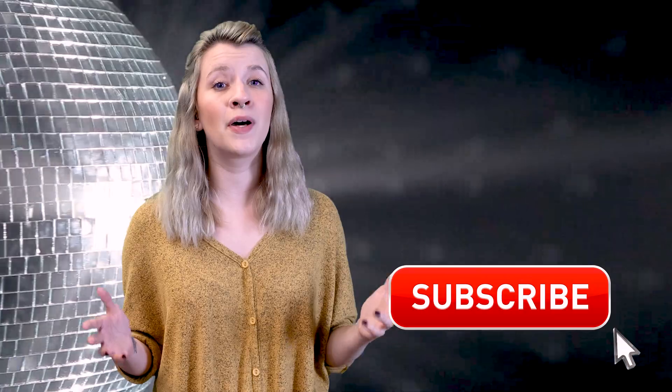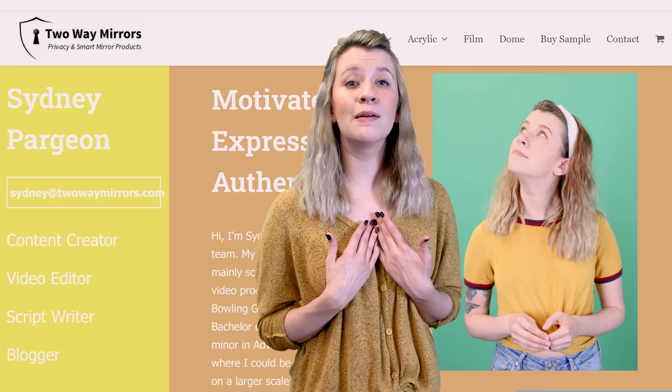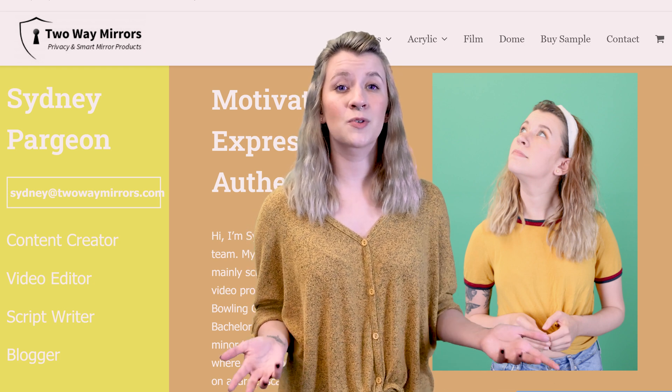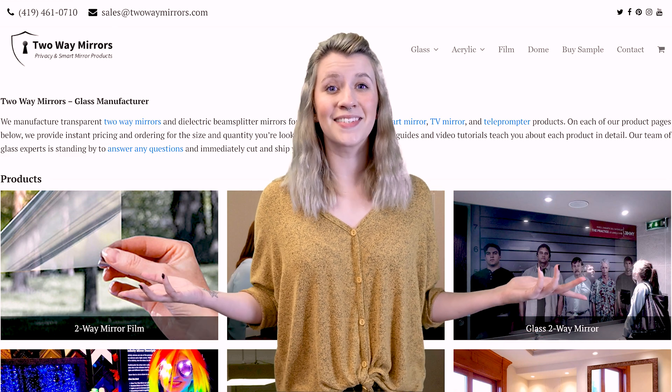That is all we have for you today on mirror-making. Thank you so much for going on this adventure through time. If you enjoyed this video, drop a comment below and tell me your favorite part. Or if you want to see more educational content, hit that subscribe button right now so you can tune in with us next week. Until next time, I'm Sydney with Two Way Mirrors — don't forget to hit that subscribe button.